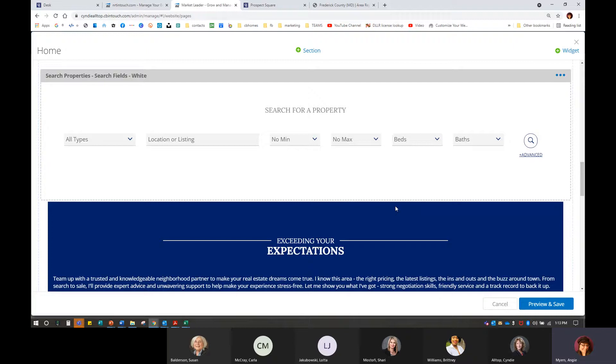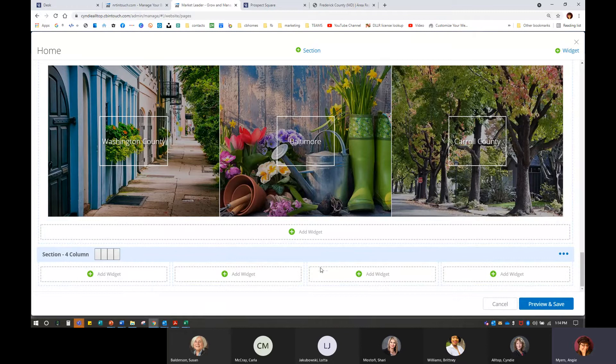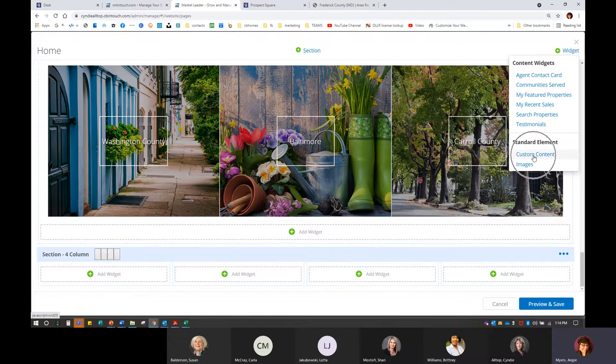That's automatically going to push us down to the very bottom. It's a little hard to see because it's white and light blue, but it's giving us the option now to go in and add individual widgets — and they're all spaced accordingly. From here, I'm just going to go ahead and add the widget and that is where I'm going to select my custom content. The reason that I did the sections first again is just to make sure that everything is spaced out accordingly. Then I can add my custom content from there.